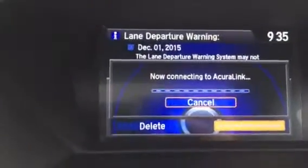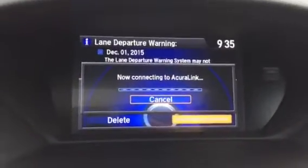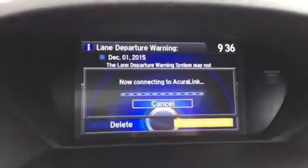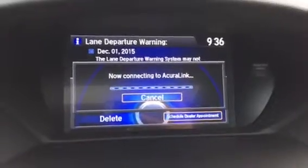Now it's going to load with AcuraLink and get some available times from that dealer. It's going to pick up Marin Acura's scheduled information so it can jot an appointment down for me.